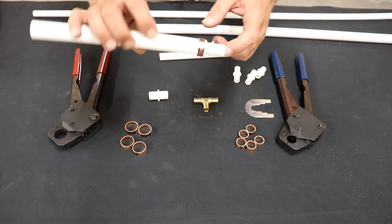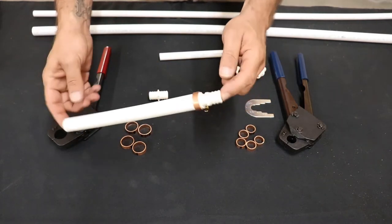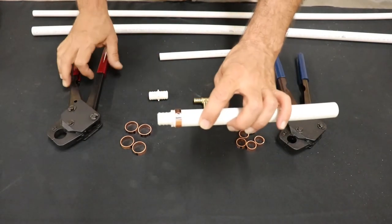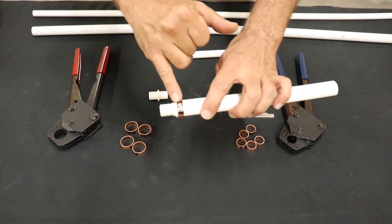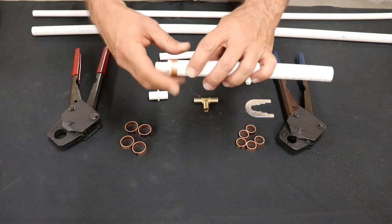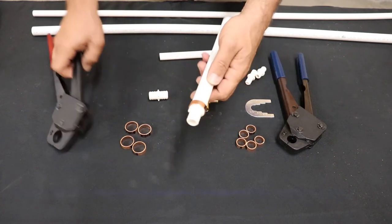Push the fitting all the way on. Check it before you crimp: verify the dime's width is there, the fitting is all the way up, and you've got that ring right where you want it.